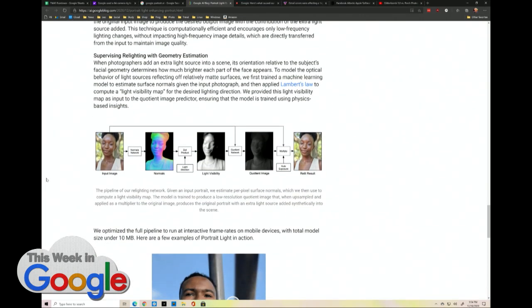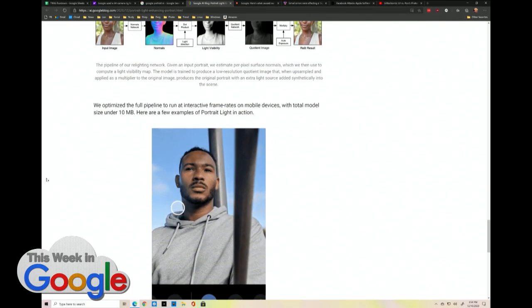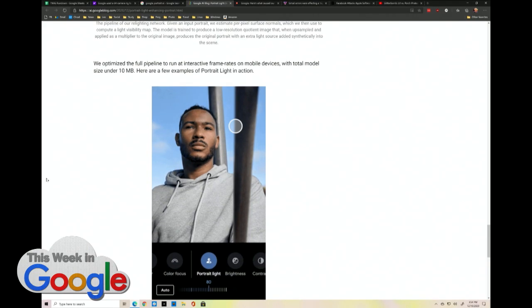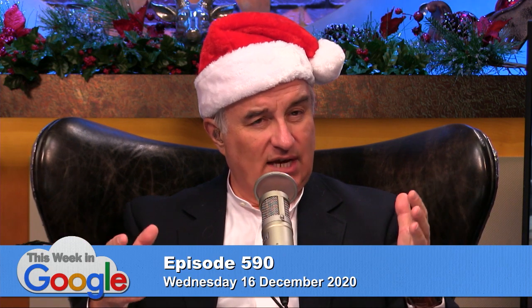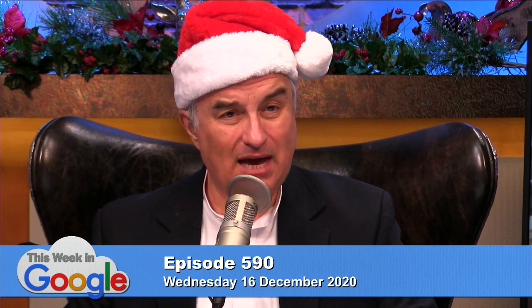Wow. This is great because you can put this in any smartphone camera that doesn't necessarily have all the hardware, because it's computational — so that means keeping these phones under $1,000. Google talked about this at I/O a year and a half ago: once they train these models, they can compress them down to a size small enough to fit on a smartphone. This portrait lighting model is just 10 megabytes.